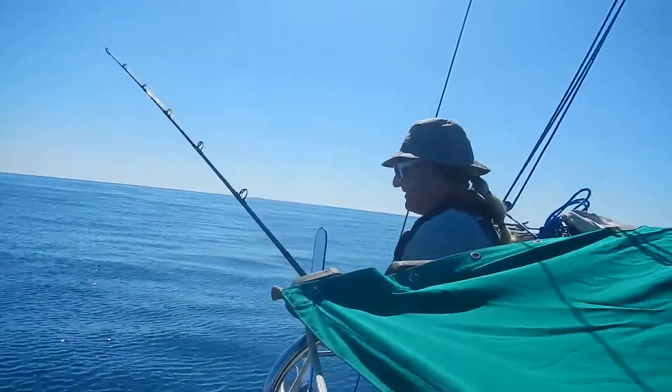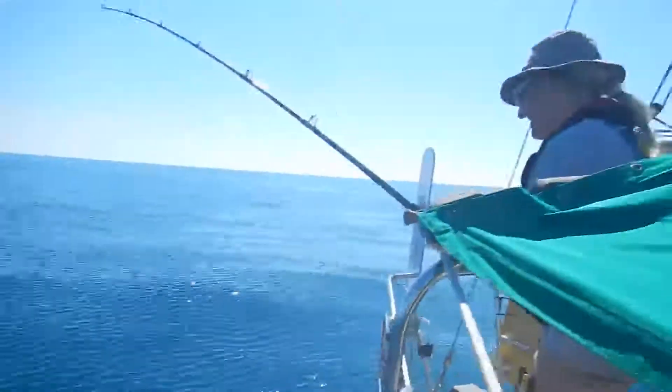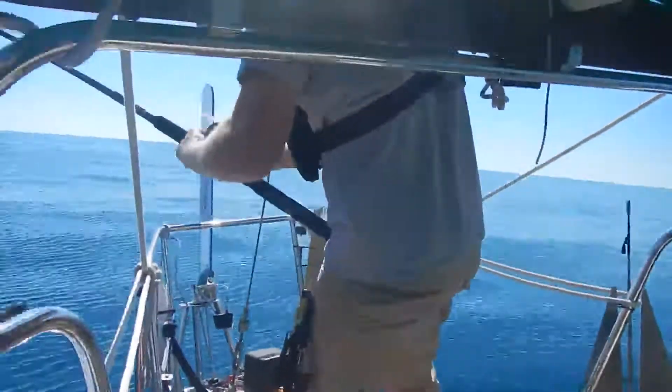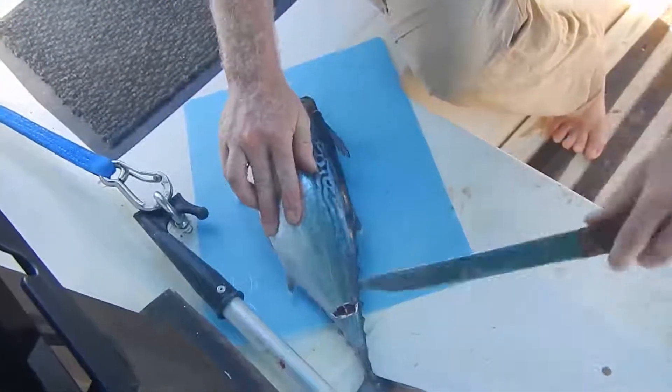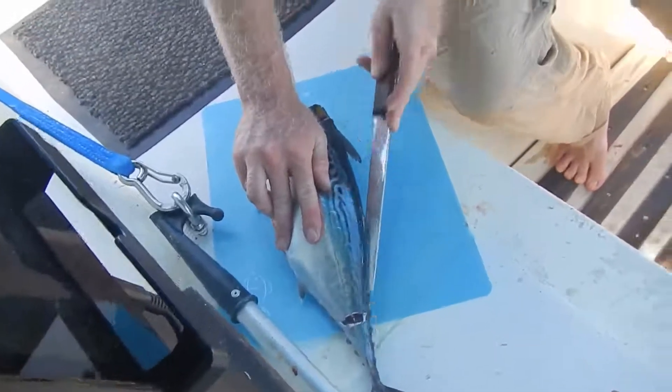We've got something on the line! It's not incredibly huge. I think it's a false albacore.